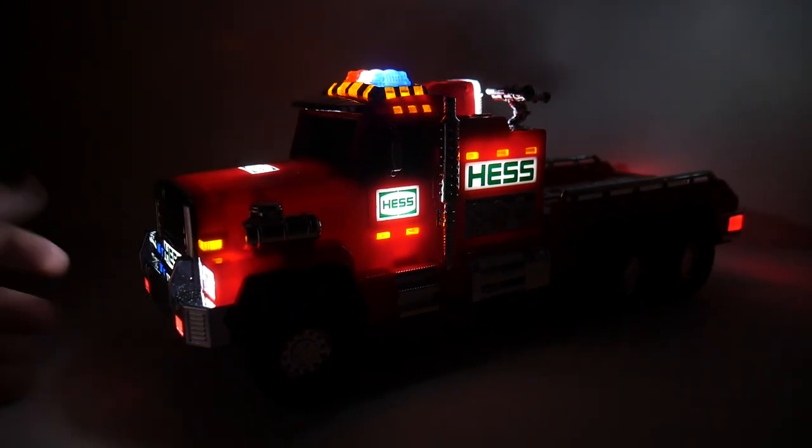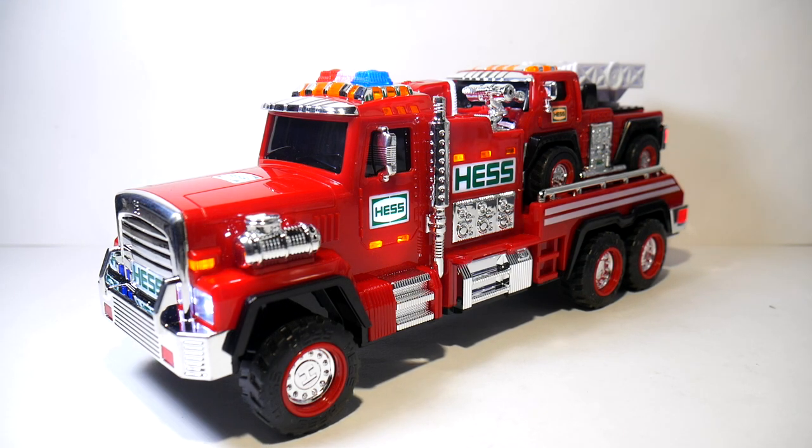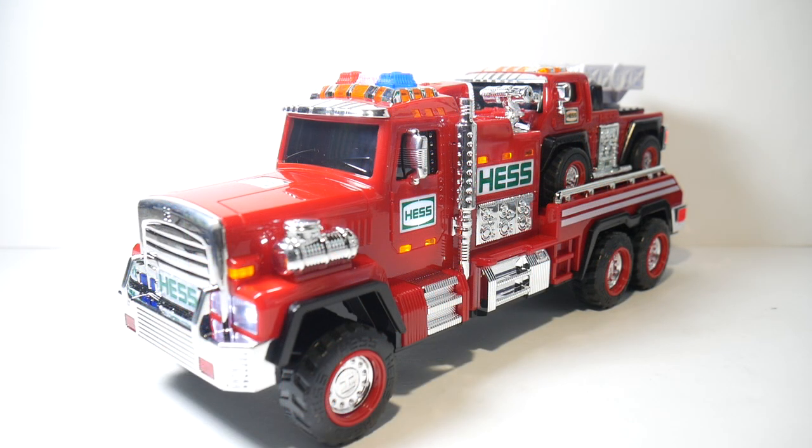So as a whole, I absolutely love this truck. I didn't think I was going to, but once I had it in hand it's one of those things where you have to have it. Thank you very much for watching the video review of the 2015 Hess Toy Fire Truck and Ladder Rescue. Don't forget to have yourselves a great day.